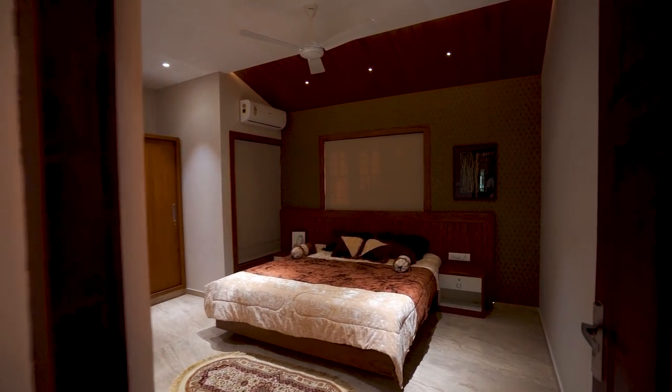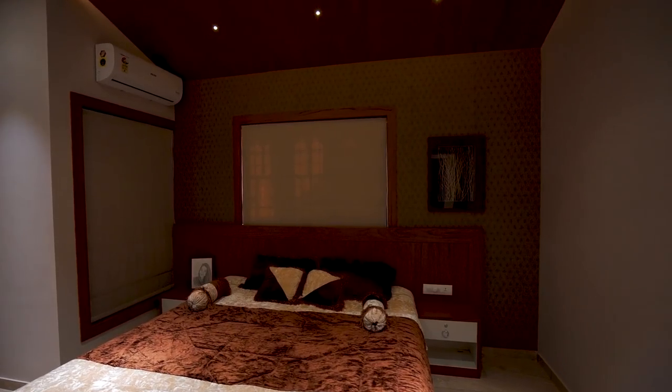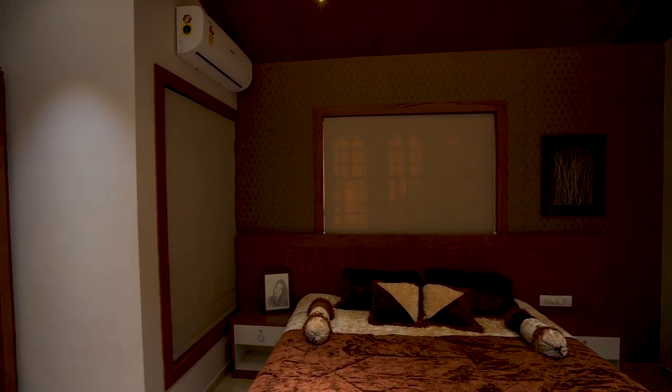This is the third bedroom. Check the interior designs here — done very beautifully. It is a bath-attached bedroom. Wardrobes and beautiful ceiling works are done here.